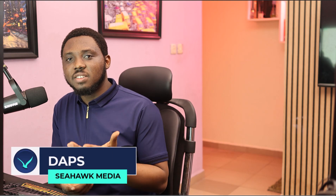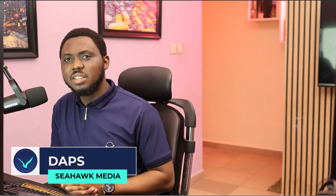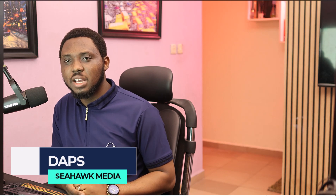Hi, I'm Dabs from Seahawk Media. I'm super excited to have you join me in this tutorial. In this one, I want to show you how you can super boost your website's speed.